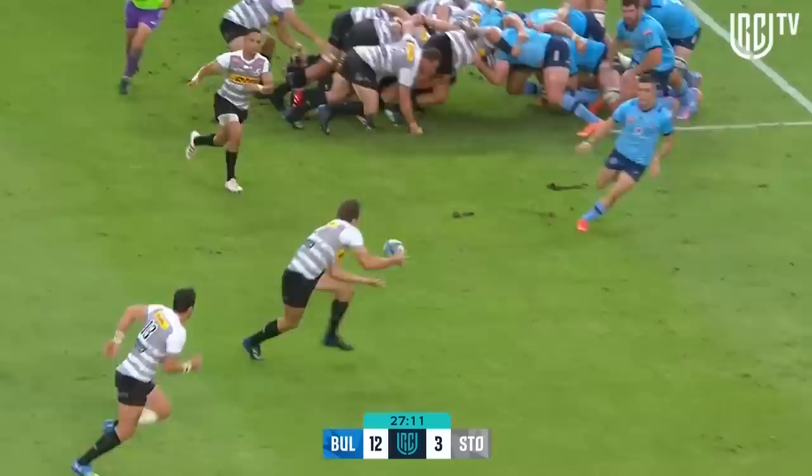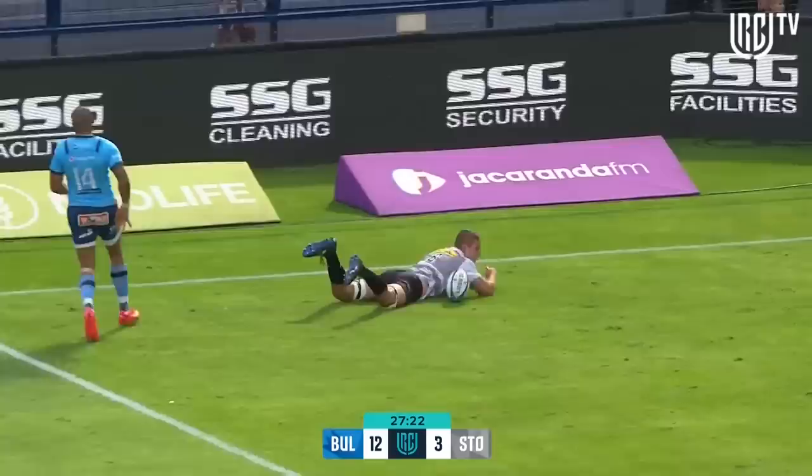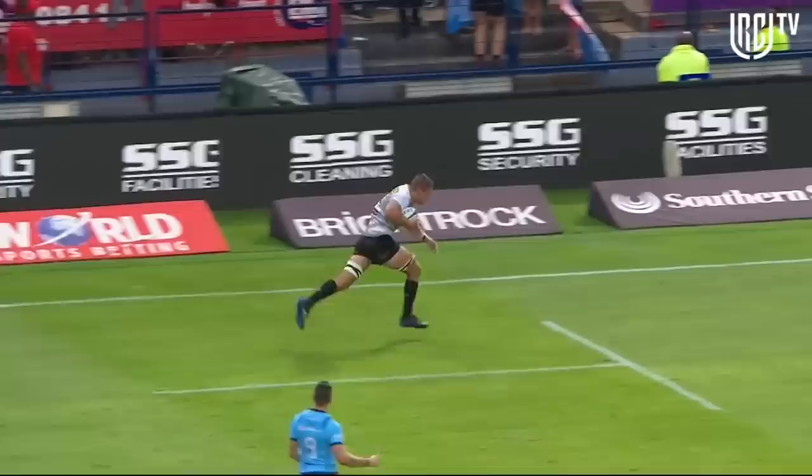What would happen if the Stormers were to get some position? Flat ball over the game line but not enough numbers. Too far extended. Skip pass on wide for the Stormers and the corner gets in — Marcel Jettison. It's all about the pass. Are they going to be happy with it? It is perfect.